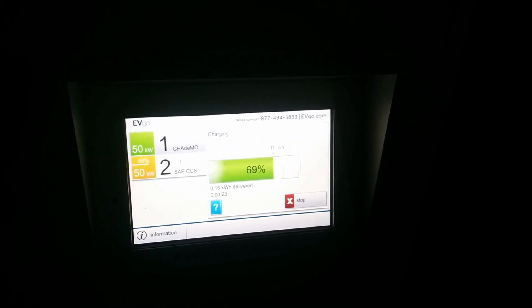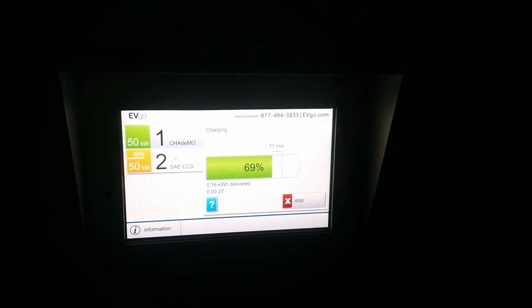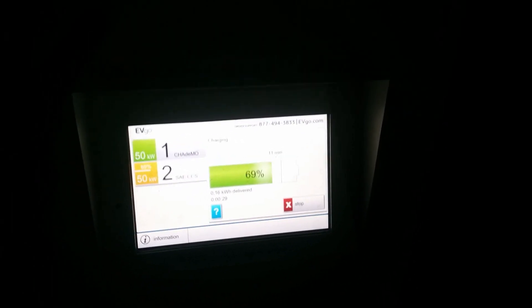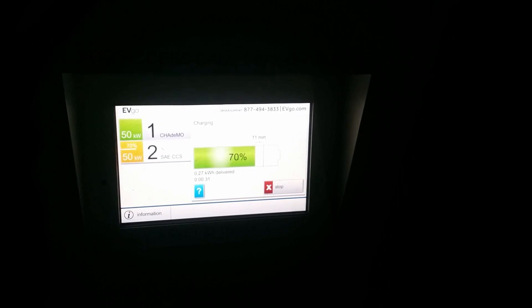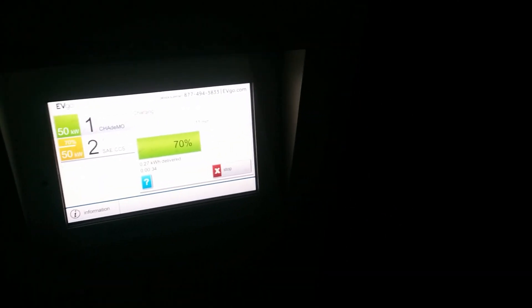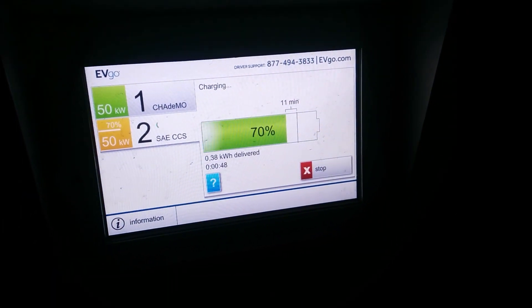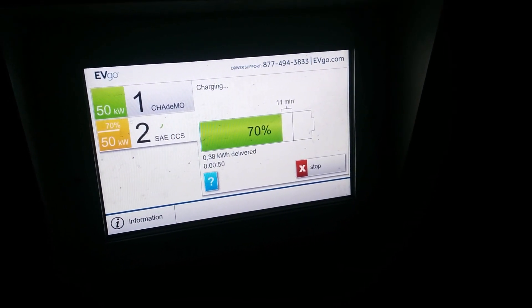Because, I'm sorry, they're just not charging fast enough to warrant limiting to 30-minute sessions. EVgo, if you or a representative is listening to this — not every vehicle can only go 100 miles on a charge. Some of us can go significantly farther, and we need more than 30 minutes at 40 to 45 kilowatts.